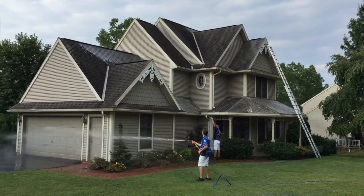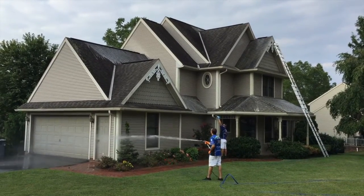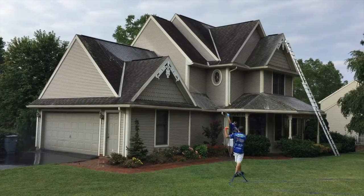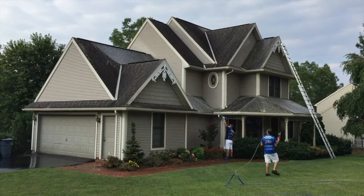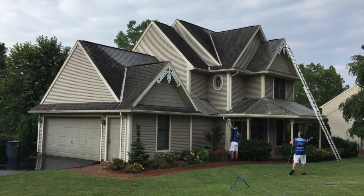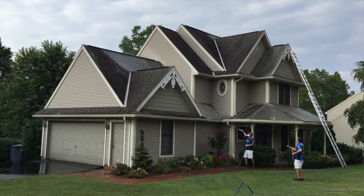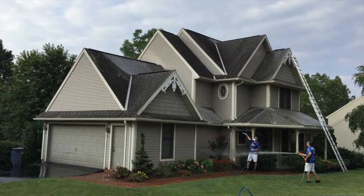Good morning, this is Lisa with Liberty Soft Wash, working in York, Pennsylvania today, and we're doing some soft wash roof cleaning here. What you can see right now is we are applying the cleaning solution to the roof, and you can already see that it's starting to erase these algae stains almost immediately as it makes contact.